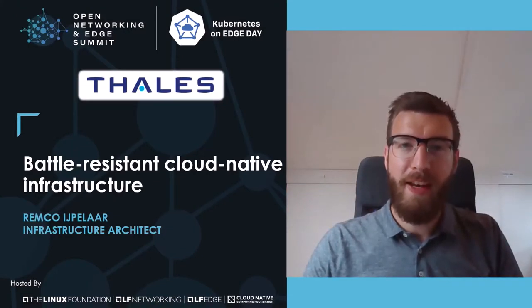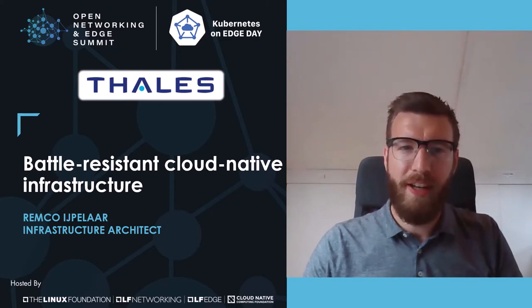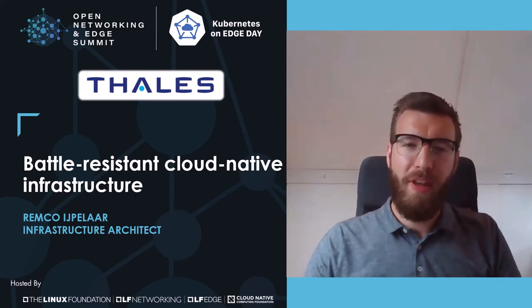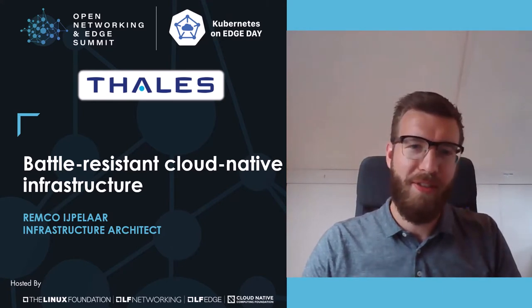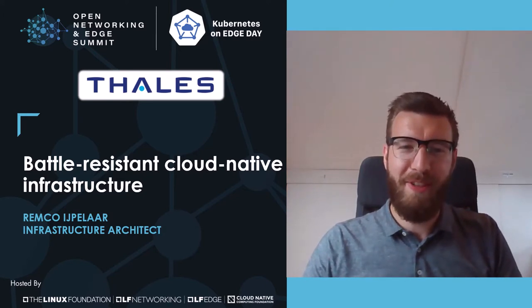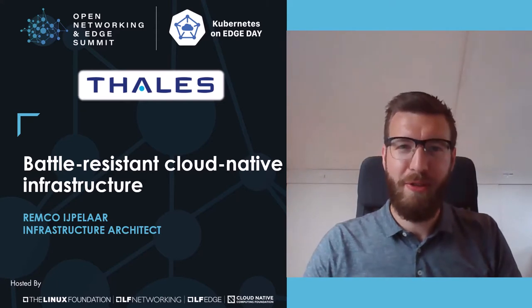Hi, my name is Remco Einklaar and I work at Thales in the Netherlands. Seven years ago, I started as a network engineer and worked on the infrastructure of the combat management system Taktikos. In the next half hour, I'm going to talk about the new cloud-native Kubernetes-based infrastructure for future Taktikos systems and show you how we make the new infrastructure better resistant. Development is still in progress and I cannot show you everything because of our domain, but it will still be an interesting talk. I will first give some context about Thales, then go into the infrastructure and dive into the network details.